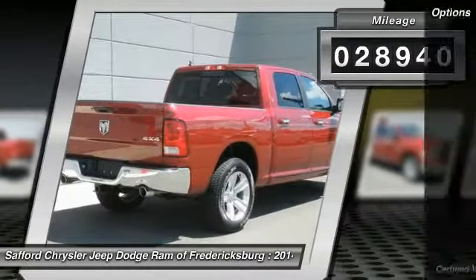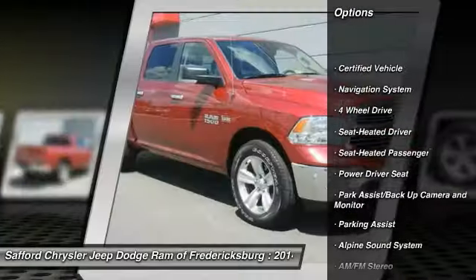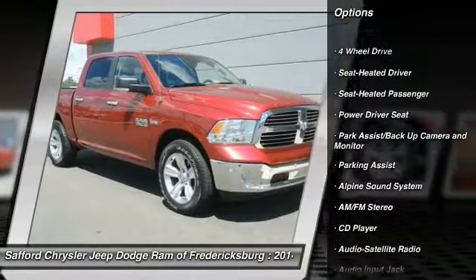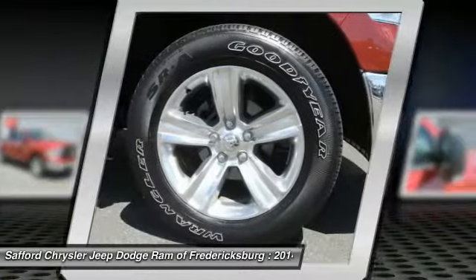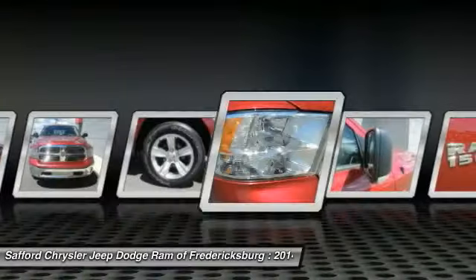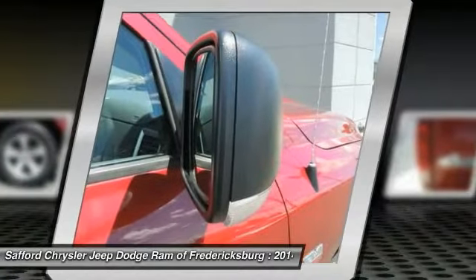Here are some of this vehicle's great options: anti-lock braking system, traction control, four-wheel drive, navigation system, Bluetooth wireless data link for hands-free phone, HomeLink garage door opener, front air conditioning, power steering, cruise control, and AM/FM stereo radio.